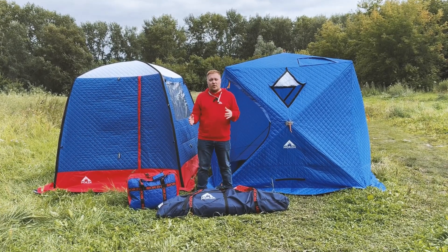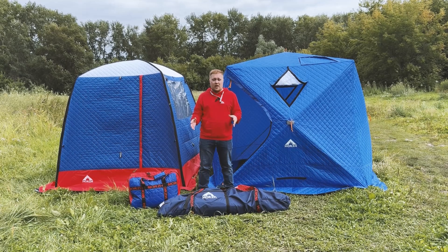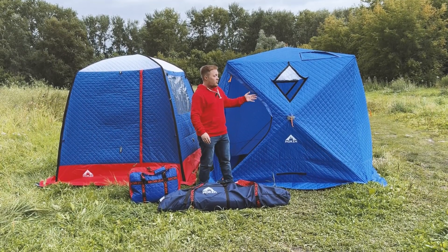Hello guys, and today I want to talk to you about the two most popular kinds of tents we have. It's Morsh Original and Morsh Cube.